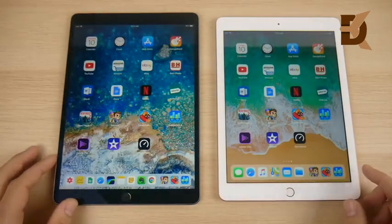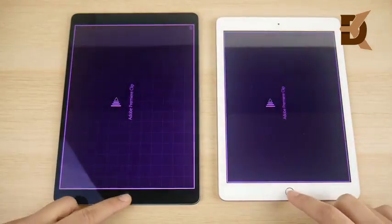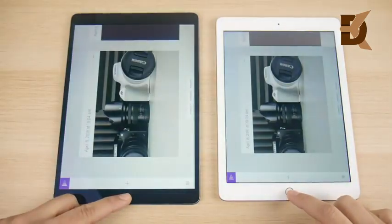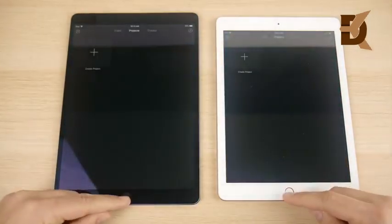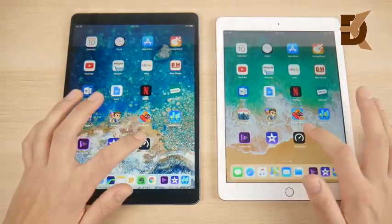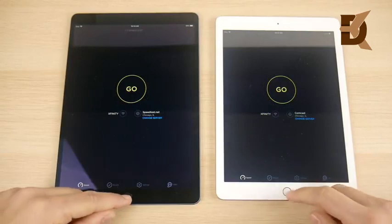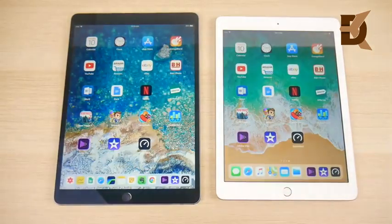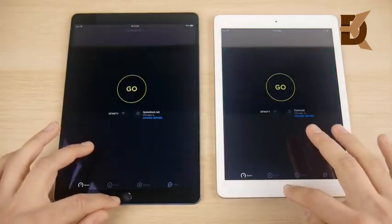Let's go into Geekbench — and Geekbench is on the left first, here comes the 2018. That was a clear win for the iPad Pro. Let's go into Adobe Clip — opens first, very similar but I'll call it to the Pro. Let's go into iMovie — about the same on both. And speed test — that was about the same, pretty close.